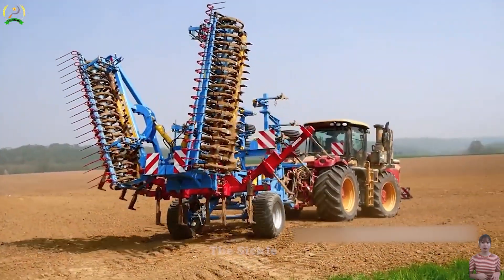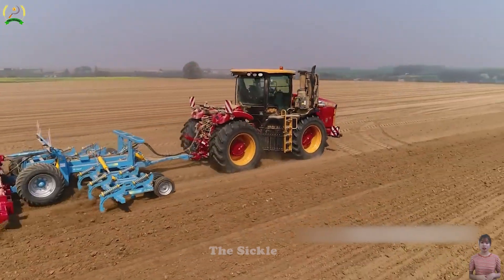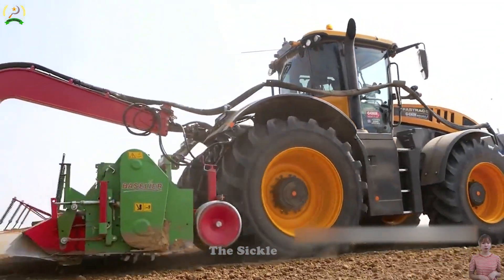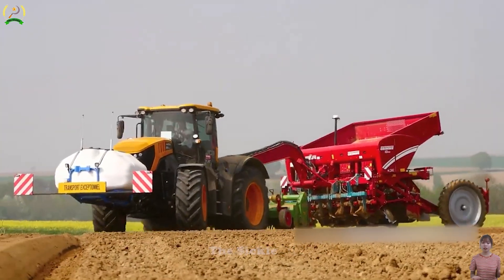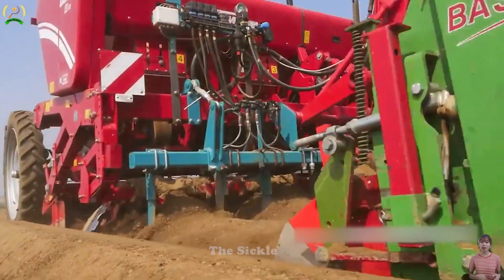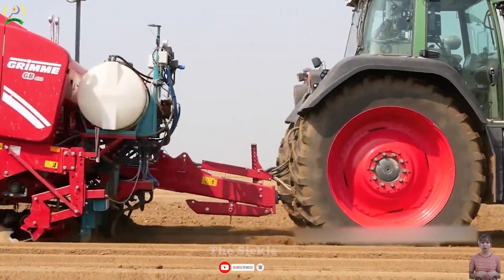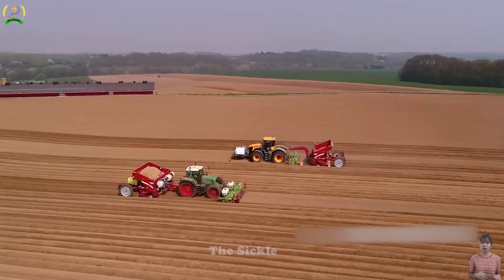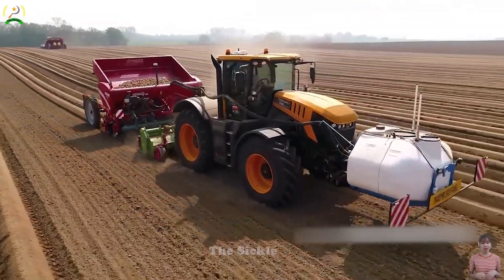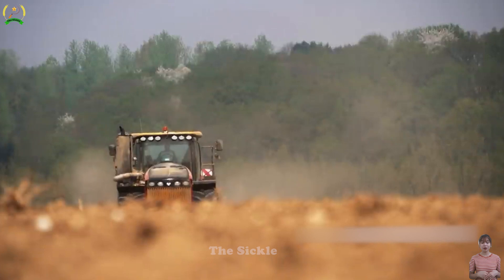Unleash unstoppable power and performance in agriculture with the Versatile 405 and JCB Fast Track 8330. This dynamic duo is a game-changer, combining cutting-edge technology and exceptional features to redefine farming efficiency. The Versatile 405's power engine and the JCB Fast Track 8330's advanced suspension system deliver unmatched performance in heavy-duty fieldwork and fast transportation, optimizing farm operations and reducing the need for multiple machines.